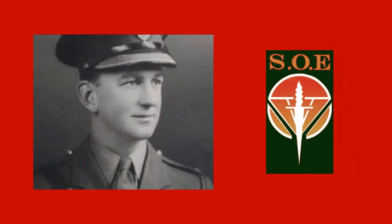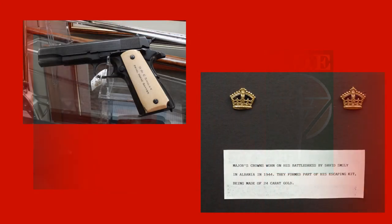Edward's brief 11-month reign included inspecting the Lifeguards in Windsor Great Park. It also saw the commissioning into the Royal Horse Guards of David Smiley, who during the Second World War would make his name and earn many decorations for his daring exploits as a member of the Special Operations Executive in Albania. The museum has several mementos of his service in SOE, including an ivory-handled pistol and a pair of 24-carat gold badges of rank that were part of his escape kit.